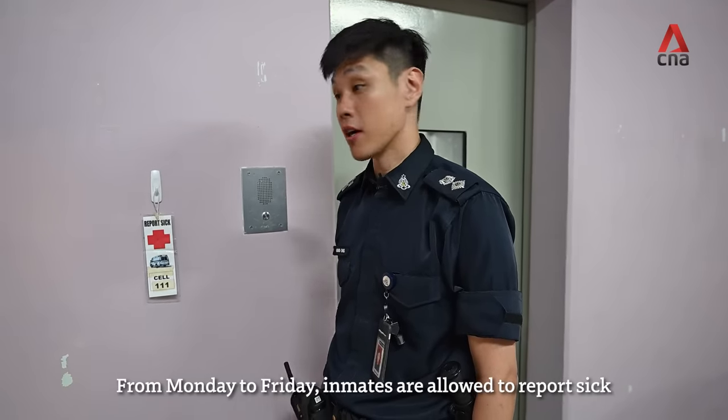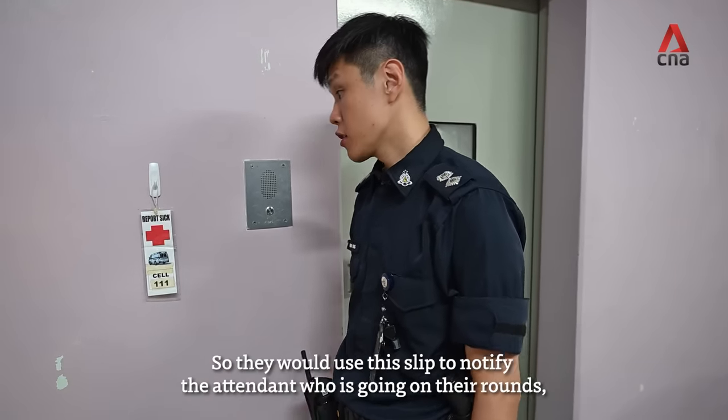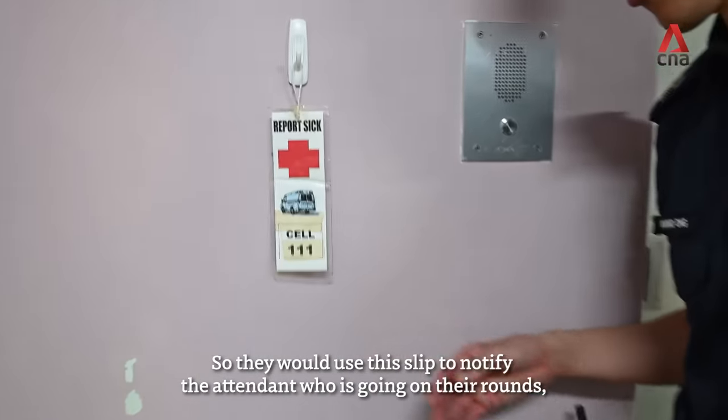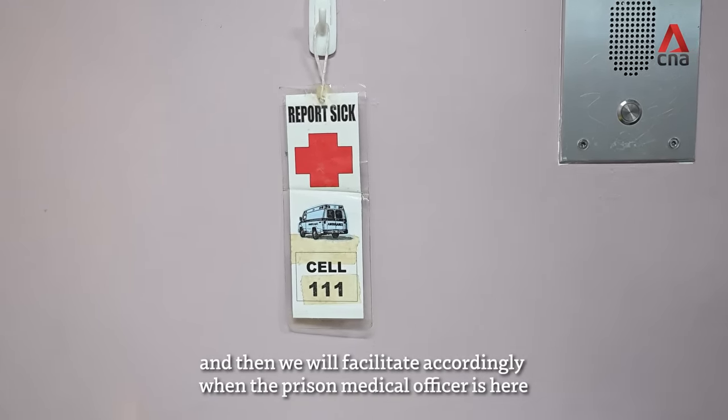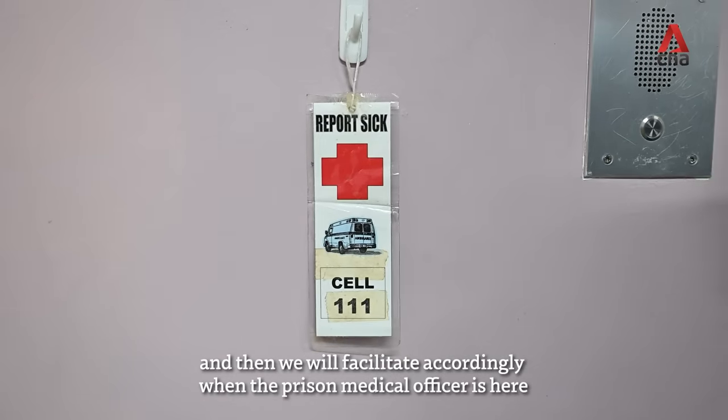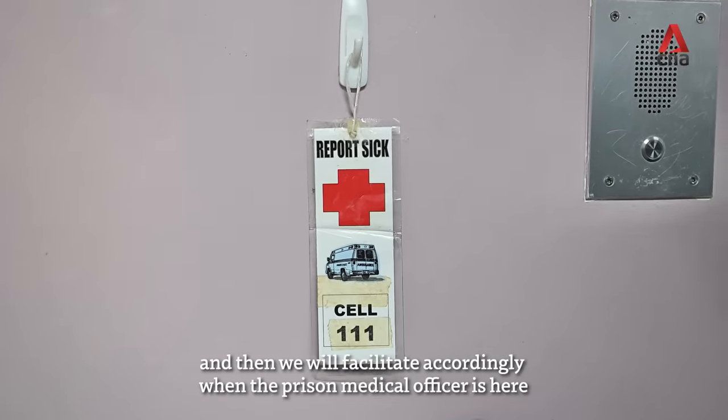From Monday to Friday, inmates are allowed to report safe. They use this lid to notify the attendant who is going on rounds, and then we will facilitate accordingly when the prison medical officer is here.